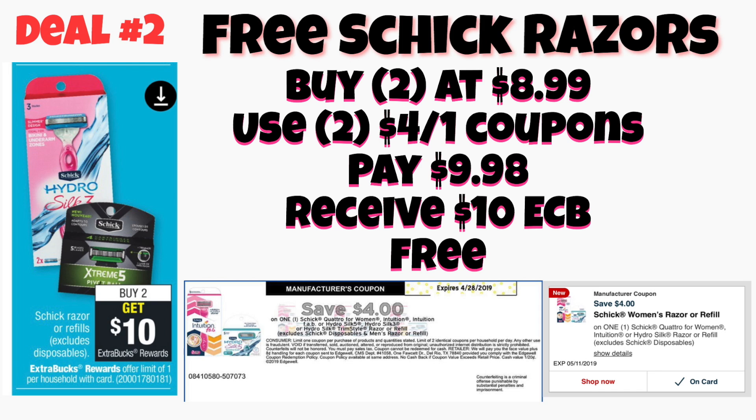We have two different coupons you can use: a $4 off one from Coupons.com, and also a load-to-card coupon that you can load to your CVS account. If you get two of the ones at $8.99 and use two of those $4 off one coupons, you will pay $9.98 at the register and get back a $10 Extra Care Buck, making that an absolute freebie.